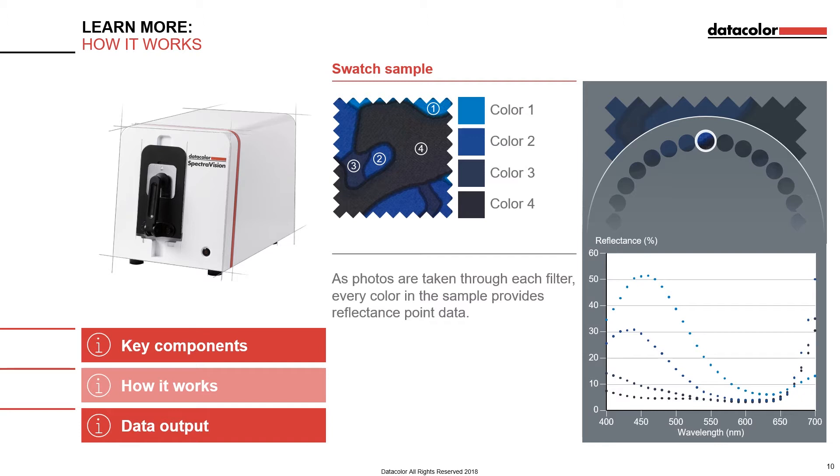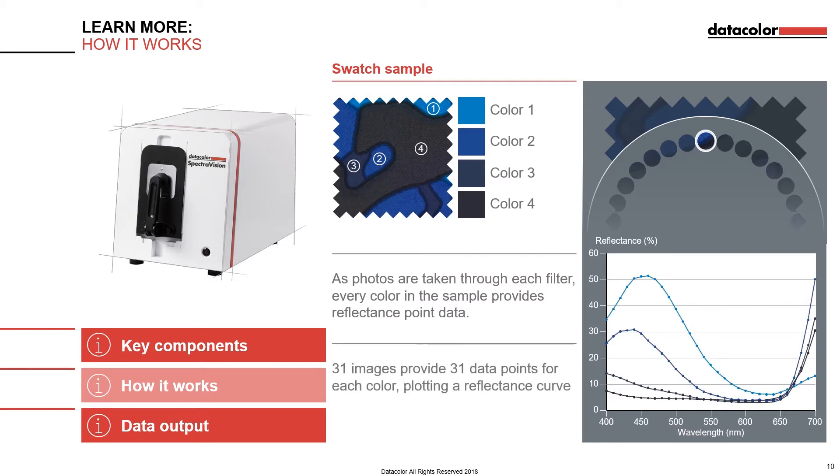The data from each exposure is used to create a reflectance data point. The sum of all reflectance points are used to create the reflectance curve, which has 31 points and spans from 400 nm to 700 nm. Because each pixel is exposed by each of the 31 filters, it acts as an individual spectrophotometer for the small region it sees on the sample.